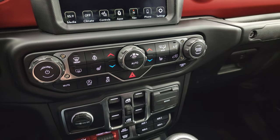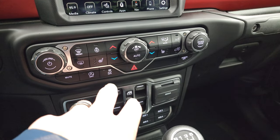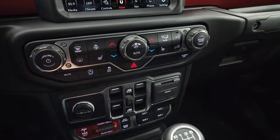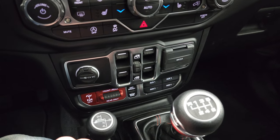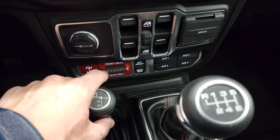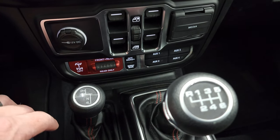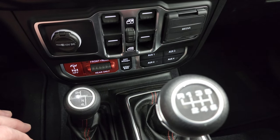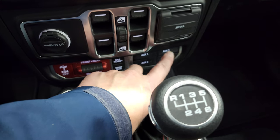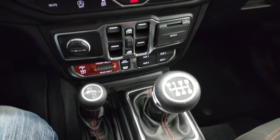Down here, your climate and audio controls with tactile buttons and knobs — heated seats, heated steering wheel, start-stop capabilities, stability control, power windows, and front and rear locking axles. That is what makes a Rubicon. A Rubicon also has off-road mode and sway bar disconnect, specific to the Rubicon package. You have auxiliary switches — auxiliary 3 is the one that turns on those KC fog lights.